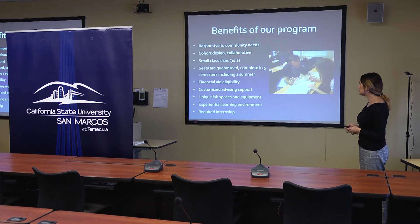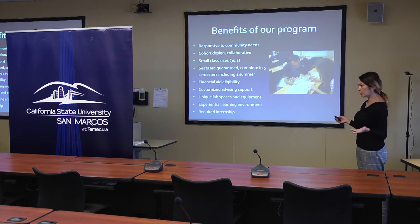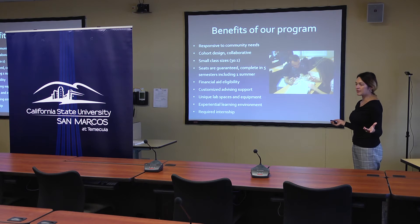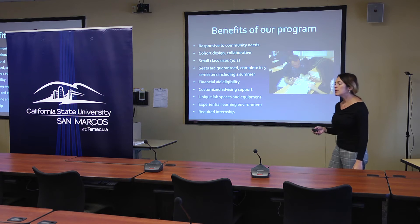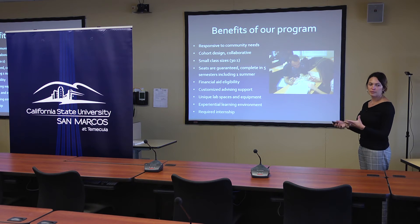It is a cohort design with a small class size, usually around 30 students per one faculty. As many of you know, universities — especially larger universities — can have just tons of students and one faculty. And sometimes at other universities, you're taught by a teaching assistant rather than the professor. So this gives you really close contact and communication with people who are doctoral-level trained.